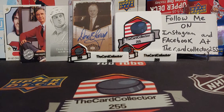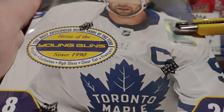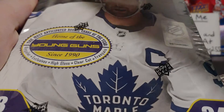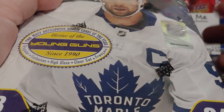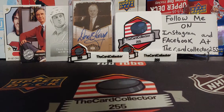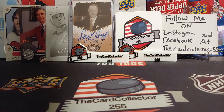Hey guys, this is the Card Collector and welcome back to a brand new video. We are on box number 11 — the second last box of this case. Last video we pulled a Stutzla, so hopefully we can pull a Kaprizov or another Stutzla would be nice. Two or three Stutzlas would be sweet.